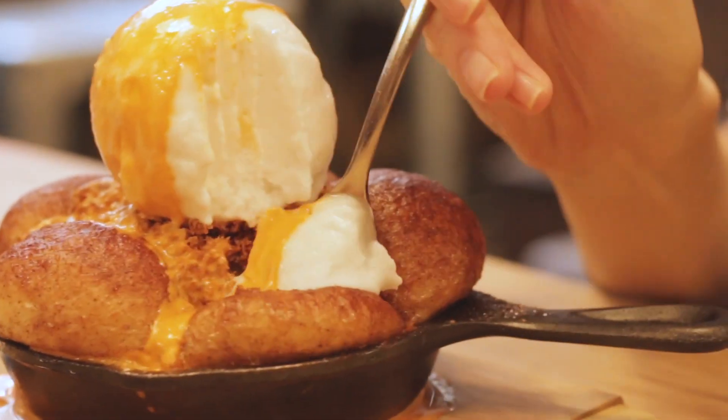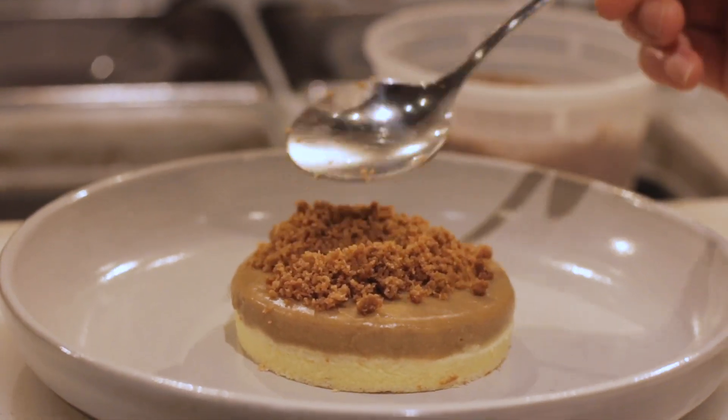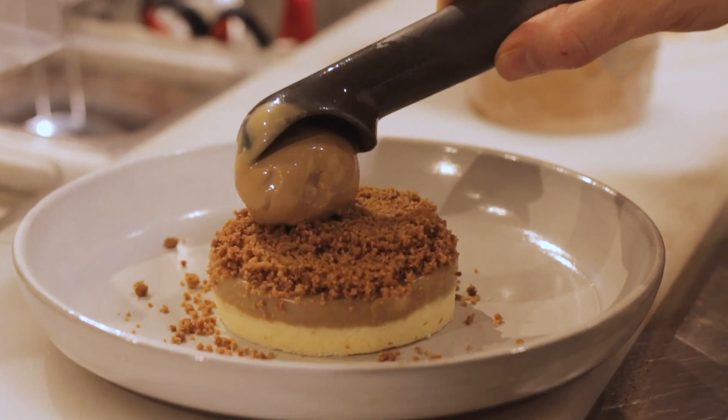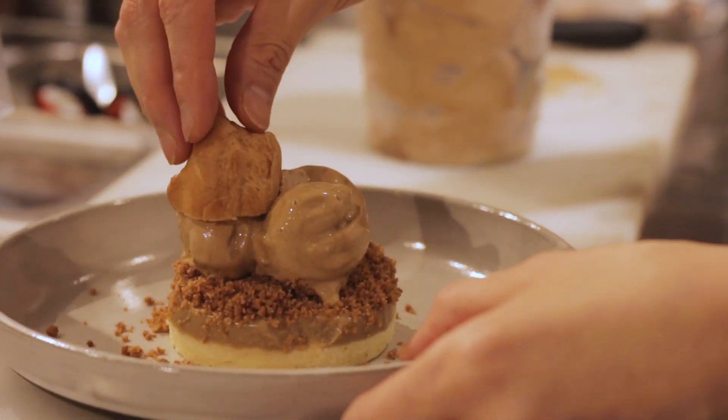Our second fall dessert is a coffee dessert. We have chiffon cake and coffee custard, and we sprinkle cookie crumbs on top. Then we add three scoops of coffee ice cream and place tiny little choux on top of the ice cream.